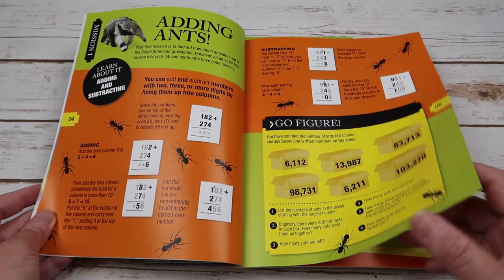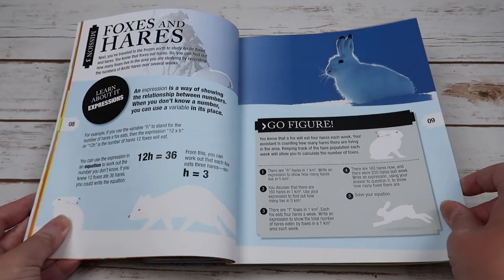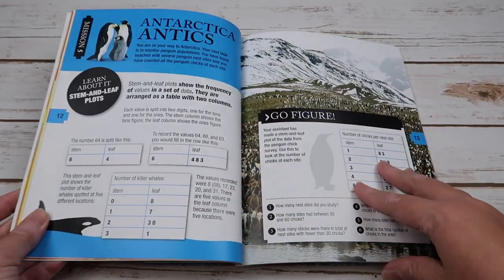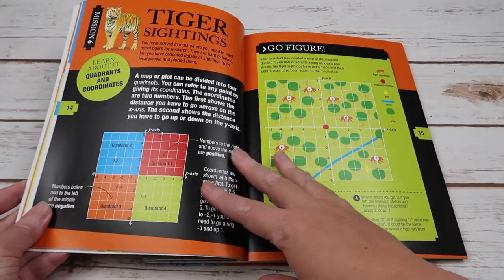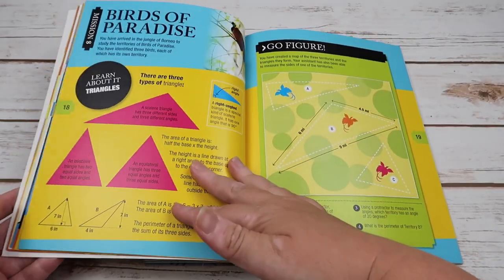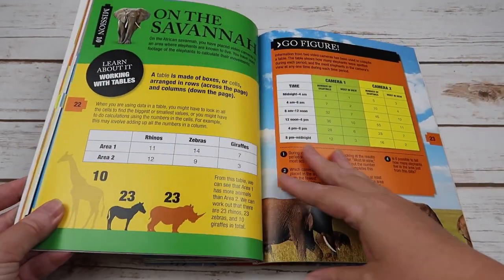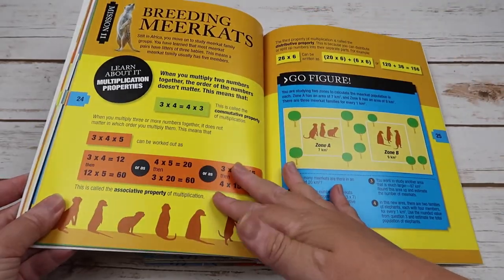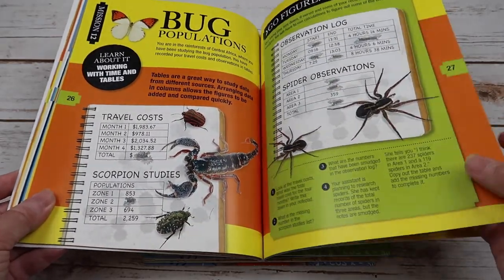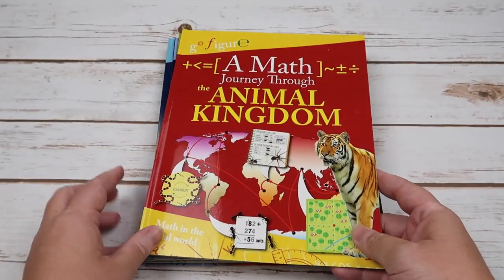Within the Animal Kingdom book, you're covering addition, subtraction, perimeter and area, expressions, symmetry, stem and leaf plots, quadrants and coordinates, place value, triangles, polygons, working with tables, multiplication properties, and working with time and tables. Each book also has answers and a glossary in the back.